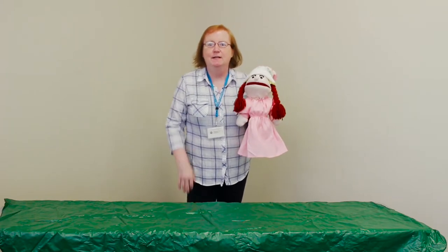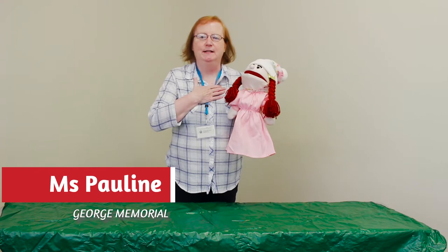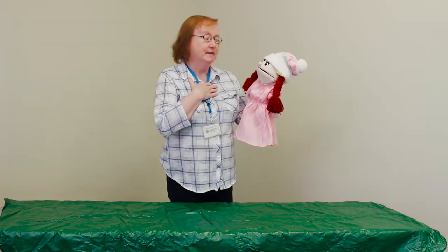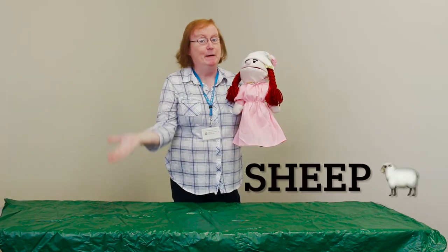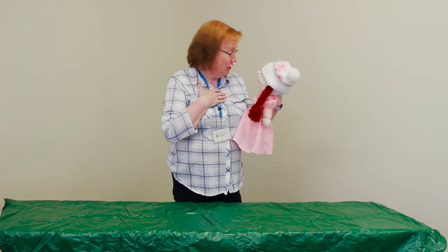Good morning everyone and welcome to George Memorial Library. I'm Miss Pauline and I'm here with a special guest today. This is Little Bo Peep. Our program today is all about sheep and we're going to try and help her find her sheep.